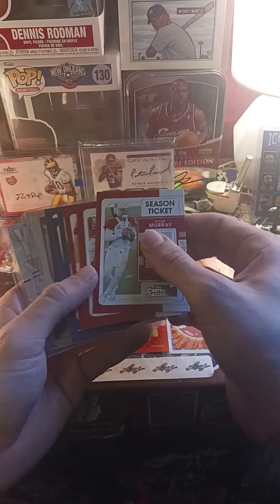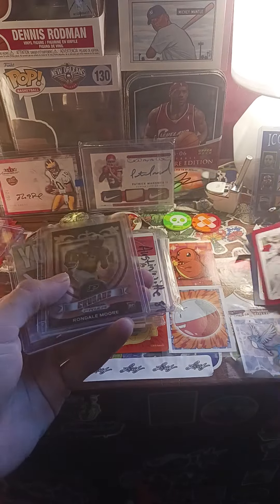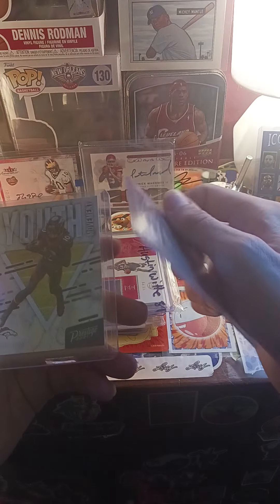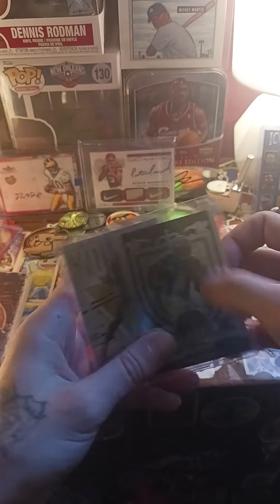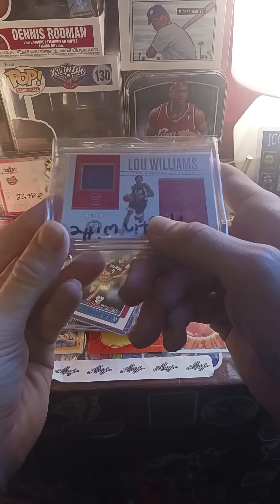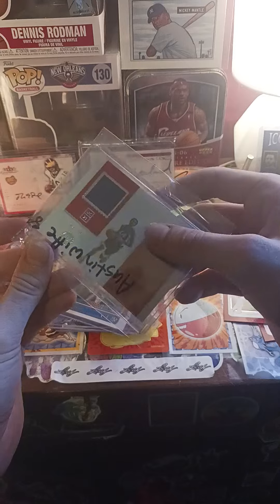As you can see, all pretty bad cards — Rondell Moore rookie I guess, and Jerry Jeudy. So nothing there. I bought this Lou Williams jersey card out of 99 on Whatnot.